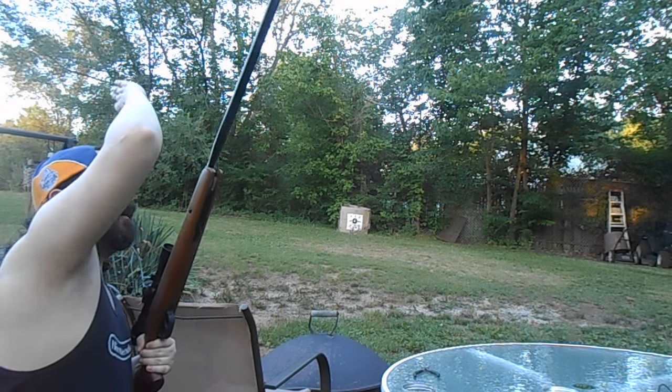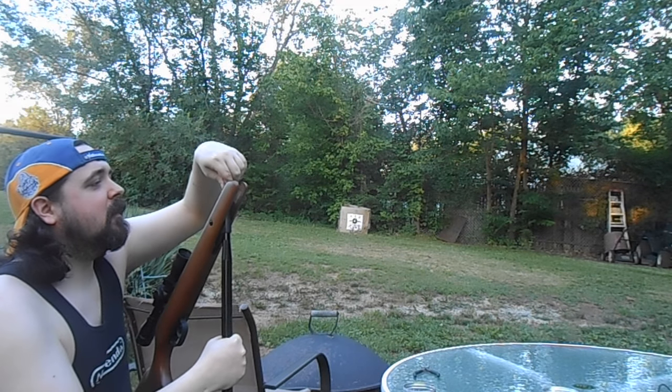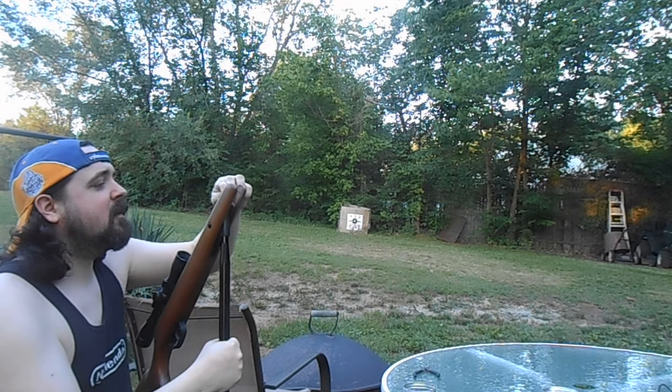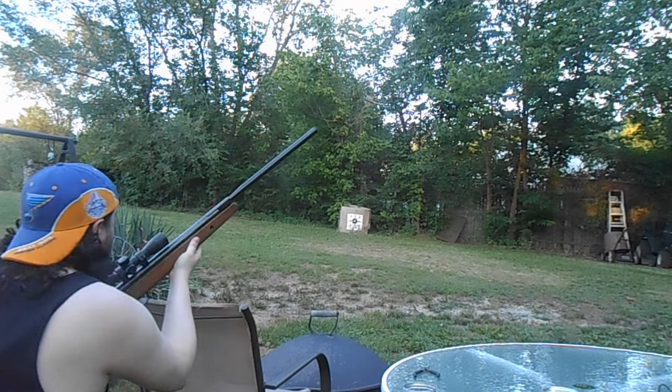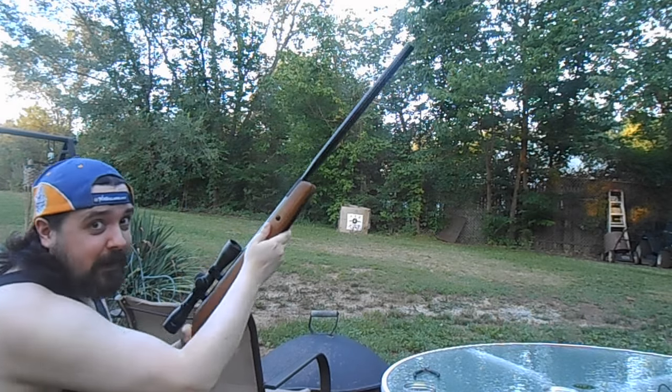We'll take a few shots. It's a little bit of a pull to get it down, but it's a fun gun to shoot. See if we can hit one of those swingers. Got that one.